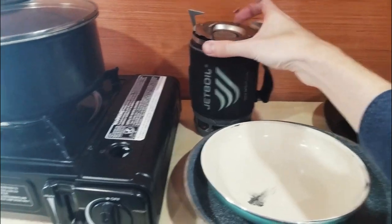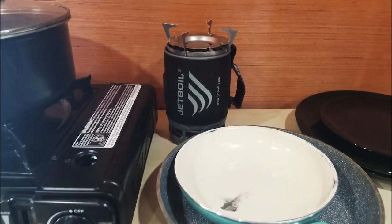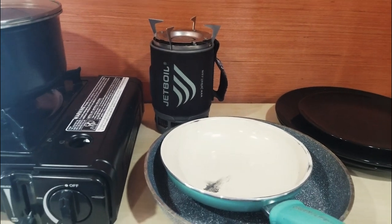I really haven't used it a lot because I've been using the butane stove — it's easier — but I really do like having this little one just for emergencies and things like that.